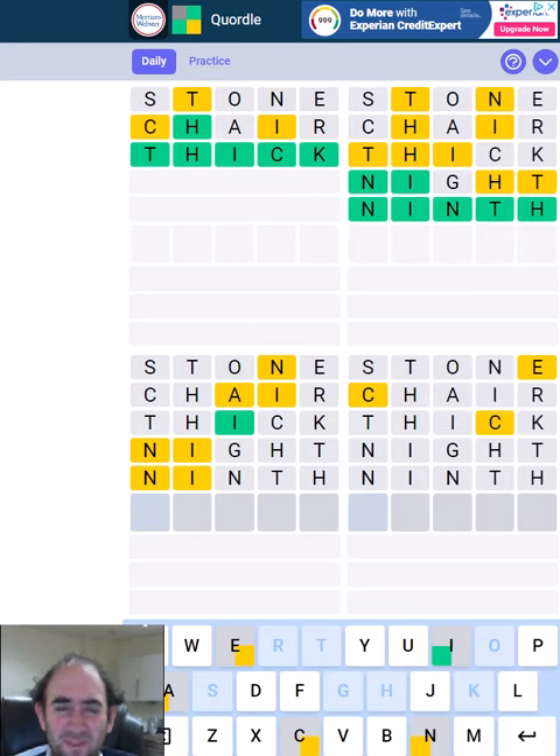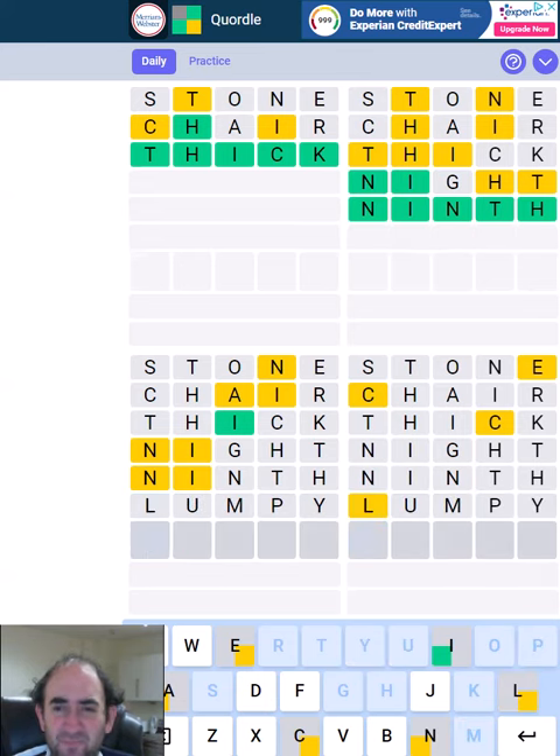We still haven't got very far with the two on the bottom row. Do I think that the N is going to be the last letter of the bottom left word? I don't know. Let's try five new letters. That has not helped at all. Oh dear.